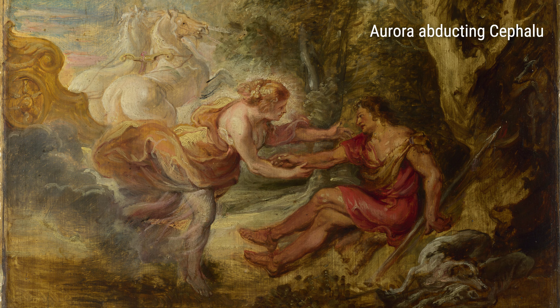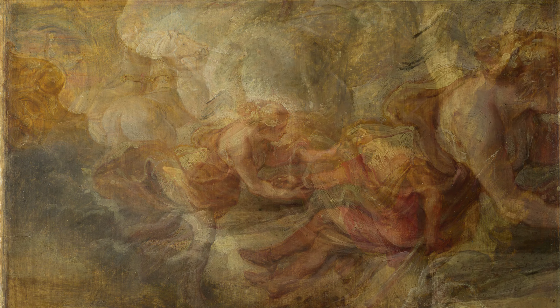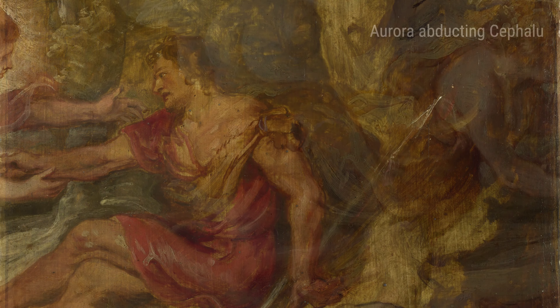Meet Peter Paul Rubens, the Flemish artist who lived in the 16th and 17th centuries. Rubens had a fascinating life full of adventures and experiences that greatly influenced his magnificent artworks.